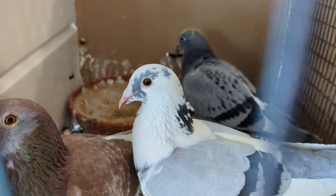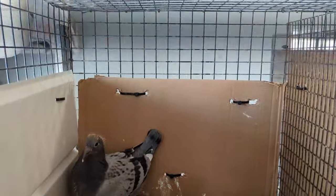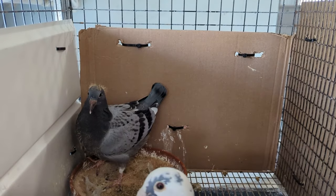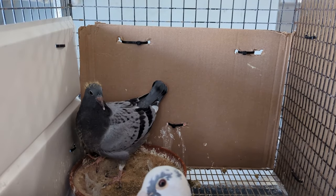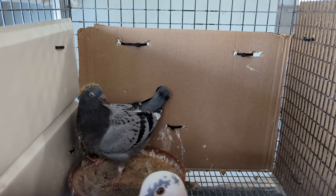Here's my Polish hen and Polish cock and the baby back there. That's the one I'm going to send to the Hoosier Classic - my first time to send there - and I believe that's the one I'm going to send.